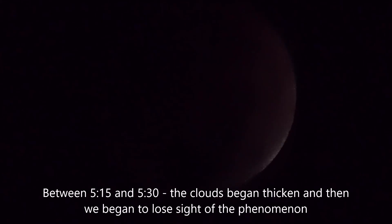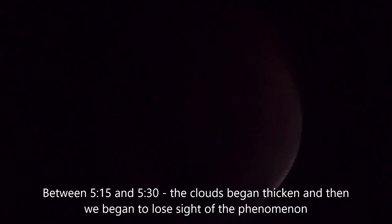5:15. There's very little left to see. You can start seeing some of the colors come into it. It's almost completely covered, and you can start to catch some of the colors coming into it.